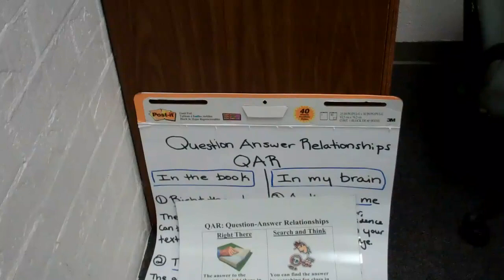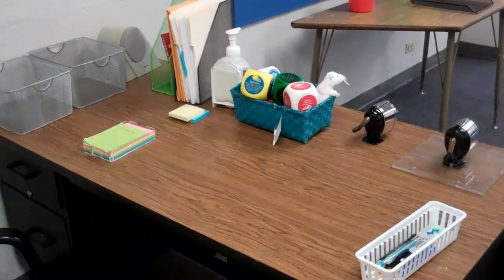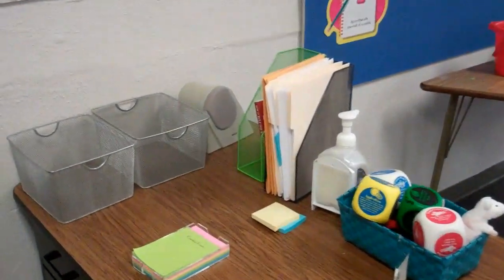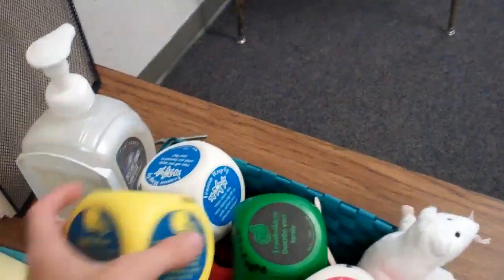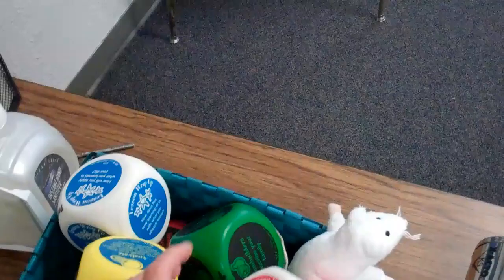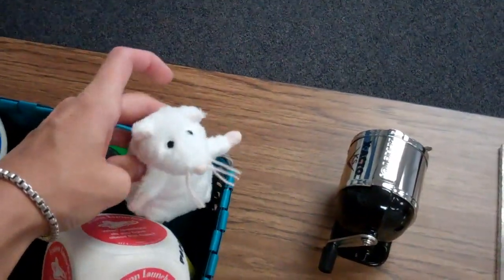Over here, I was writing out a poster for QAR — question and answer relationships — which is our first day lesson. This is my desk. It's not super colorful right now, but Kate gave me some baskets. I've got all my Kagan toys for lesson planning, lesson launchers, lesson wrap-up. We've got Dr. DeSoto.